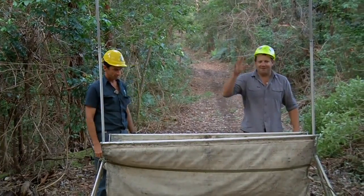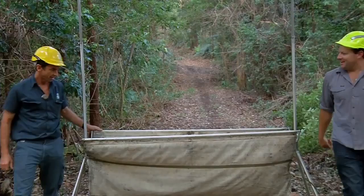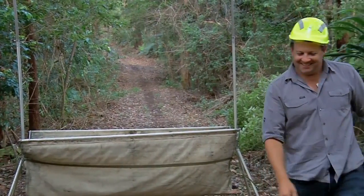We'll let the bats come out and do their thing and come back in the morning. They're not vampire bats, are they? Hopefully not — not in Australia.